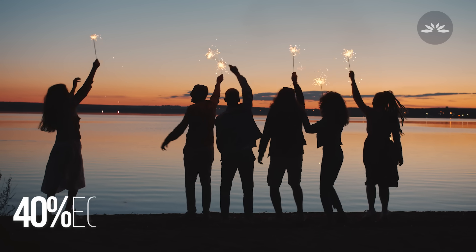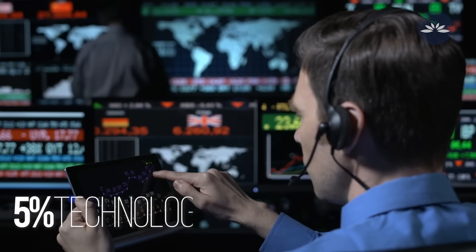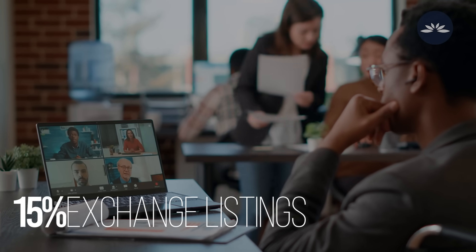Forty percent is allocated to ecosystem adoption and development rewards. Five percent goes to technology ops. Fifteen percent goes to advisors, partnership, market making, and exchange listings, et cetera.